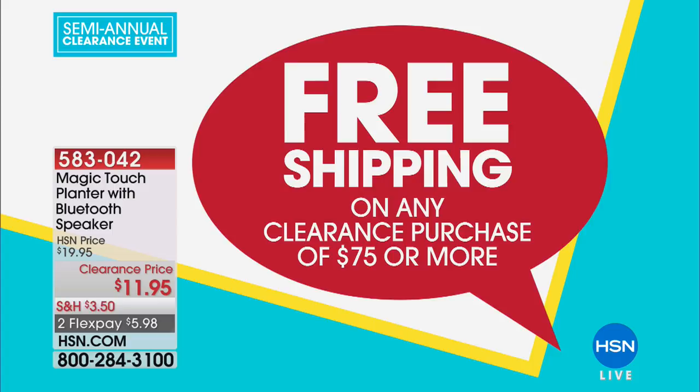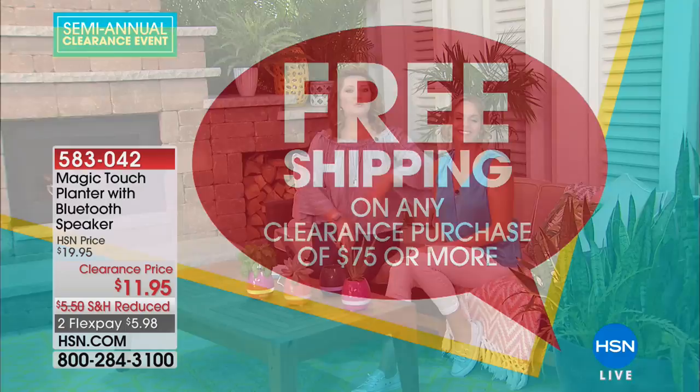This hour we are going to help you spruce up your home on a budget. Everything's on clearance this entire hour with blowout pricing. If you've already spent $75, you're going to get free shipping on everything else, so definitely stock up. This is the time where we're living outdoors a little bit more — entertaining, dining, having barbecues.